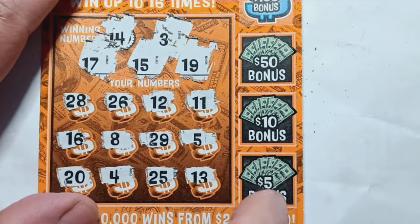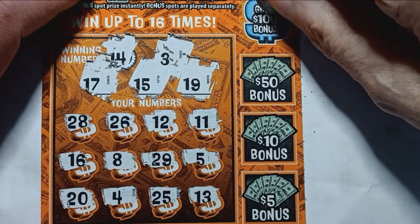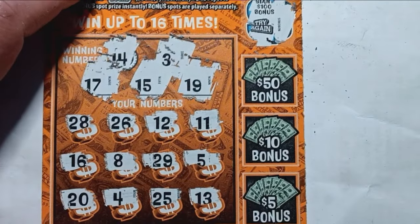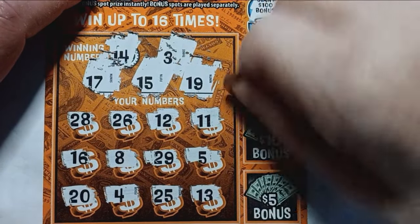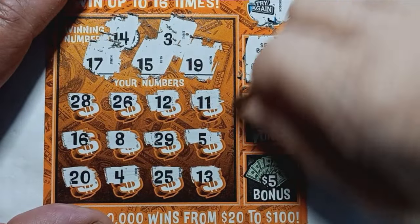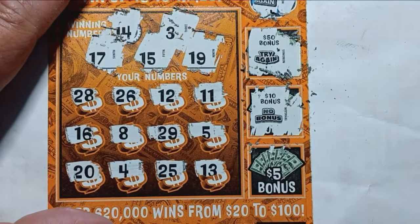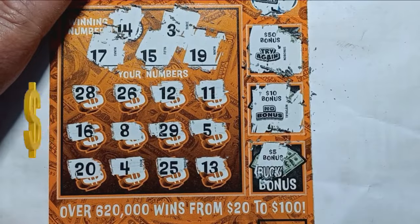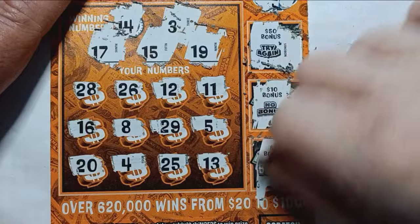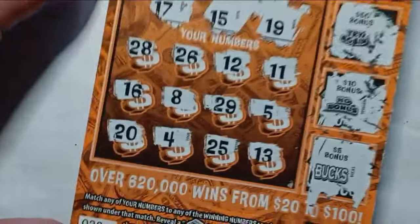Let's do the bucks — scratch off all these boxes and see if we can find a win. Go for the gusto, 100 bucks if we see bucks. No, we get the old try again. Do the 50 bucks — try again. Do the 10 bucks — no bonus. Do we even get a refund? Do the 5 buck one. Oh, we got a refund there Mamalika! Ticket 38 gives us a refund — 5 bucks.